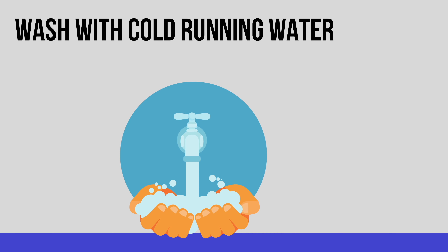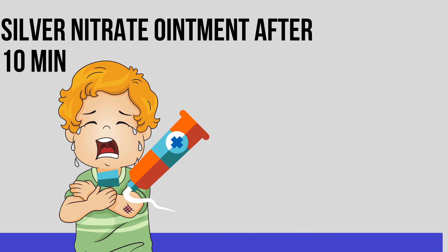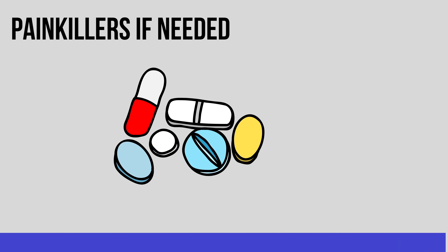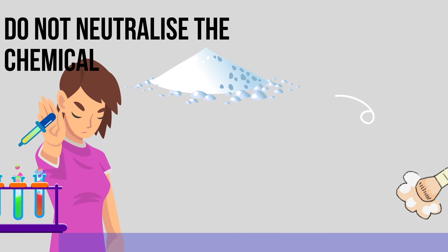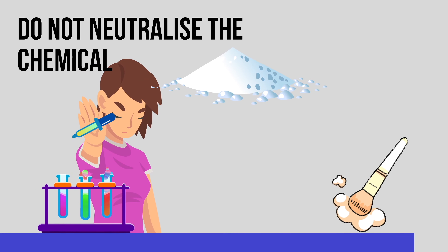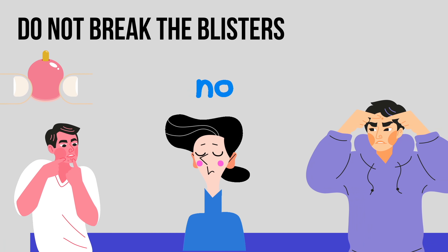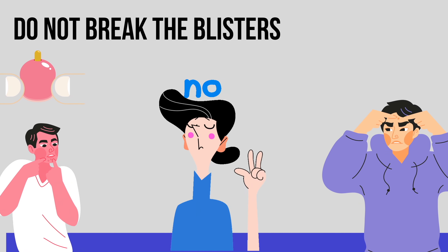This type can be excruciatingly painful. The first step is to remove any piece of clothing that may still be burning, then hold the injured area under cold running water — around 15 degrees — for a minimum of 10 minutes. Once cooled, apply silver nitrate ointment over the burn. You may need to take painkillers. If the burn is caused by a chemical, do not try to neutralize it — just gently brush off any excess powder and follow the same steps.